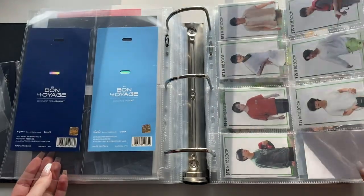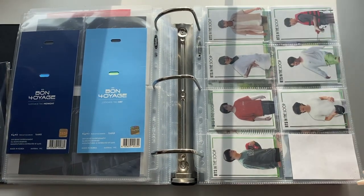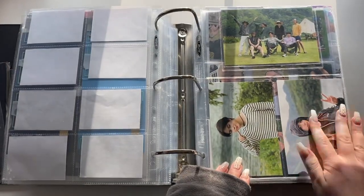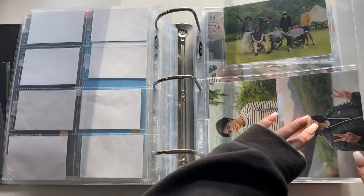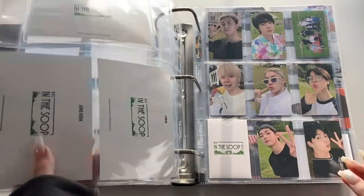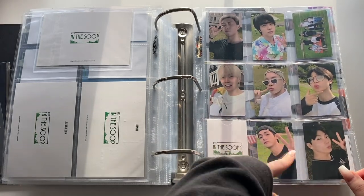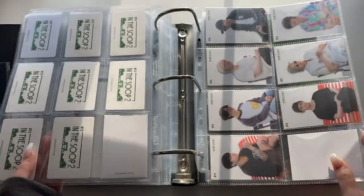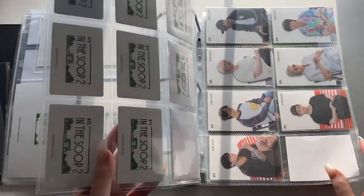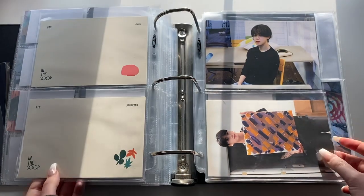These you got when you pre-ordered Bon Voyage Season 4 — they came with luggage tags but I use mine, so I just keep these. These you got when you pre-ordered In the Soup Season 1, and the In the Soup Season 1 merch postcard set — I have Jimin, Jungkook, and the group. The pre-order benefits from In the Soup Season 2: full member selfie cards, the group card, clear cards — I love these, they're so pretty. Then postcards from the photobook, Jimin and Jungkook's.